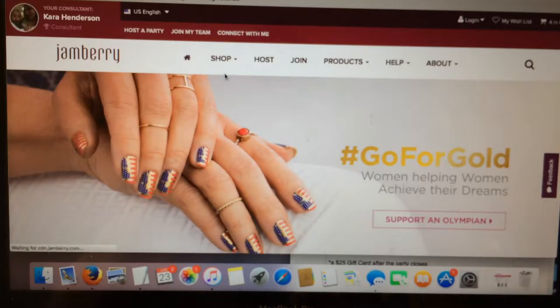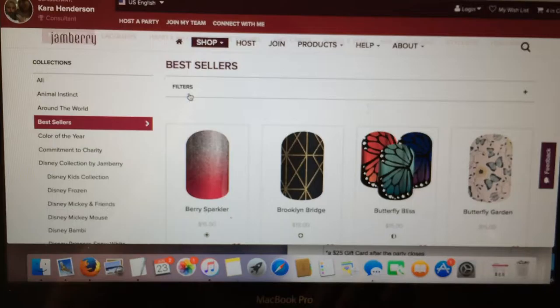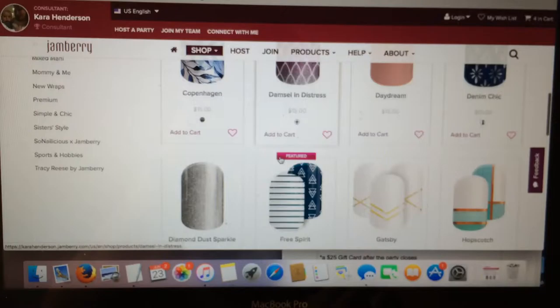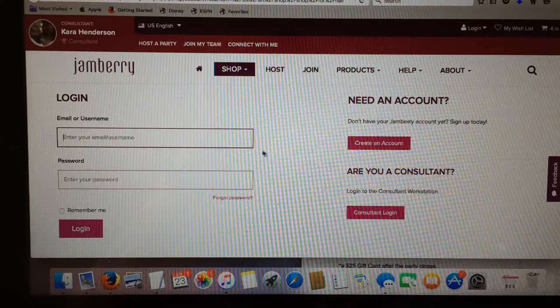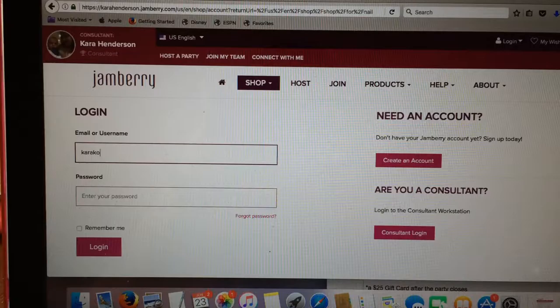So let's go up to Shop and go to Nail Wraps, because we of course want to add some nail wraps to our list. It starts off giving you the best sellers - that's what it automatically comes to. These are all the best sellers for now, and I'm going to pick Free Spirit to put in my favorites. You just click that little star.